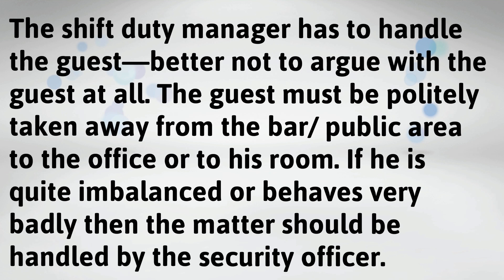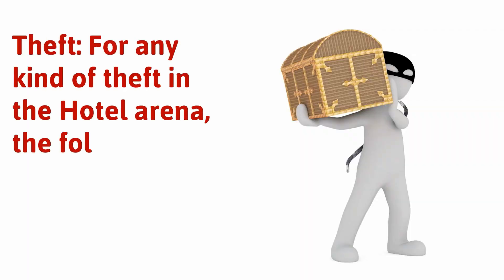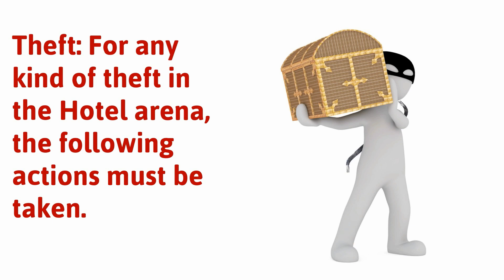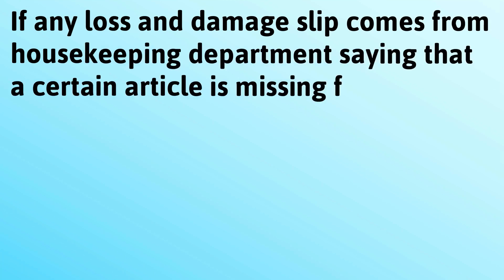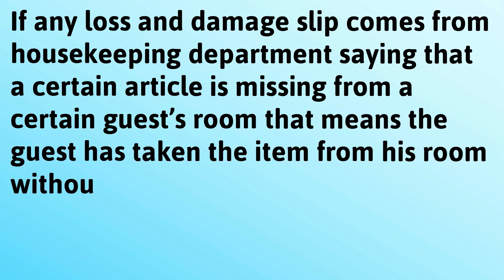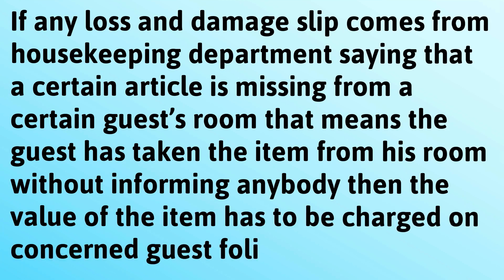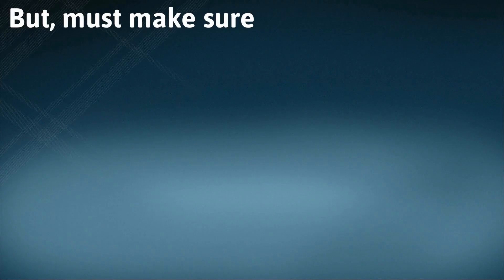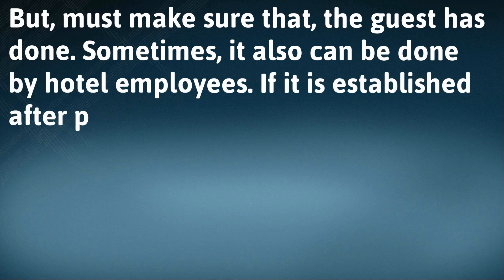For any kind of theft in the hotel, the following actions must be taken. If a loss and damage slip comes from the housekeeping department saying that a certain article is missing from a guest's room, that means the guest has taken the item without informing anybody, and the value of the item has to be charged to the concerned guest's folio. However, it must be confirmed that the guest has done it, as sometimes it can also be done by hotel employees.